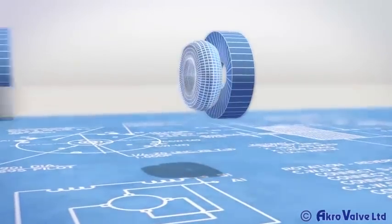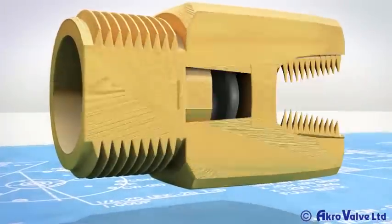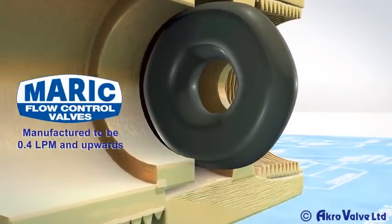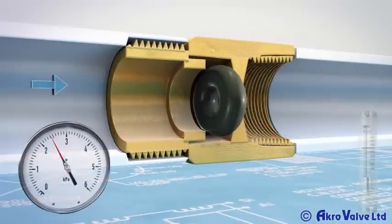Acro Water Saver, incorporating the uniquely formulated Maric Flow Control rubber rings, ensures greater control over the rate and consistency of water flow, and is specially designed to vary its aperture depending on the water pressure. This gives constant flow,